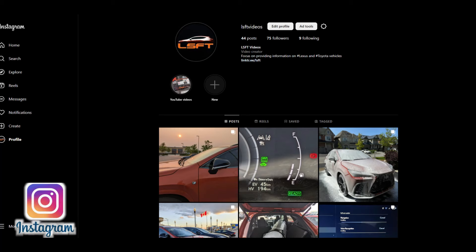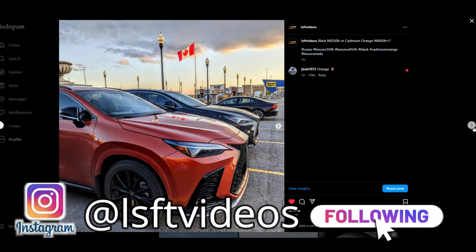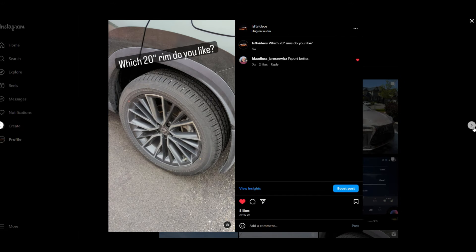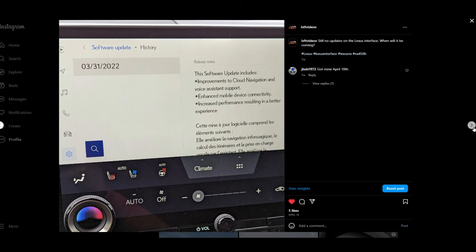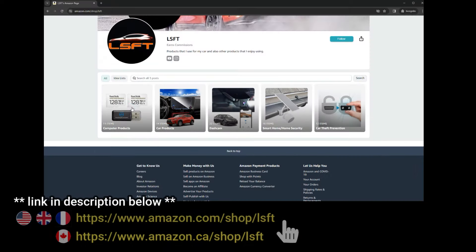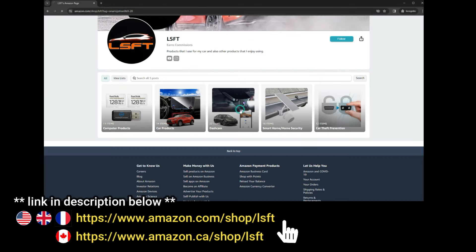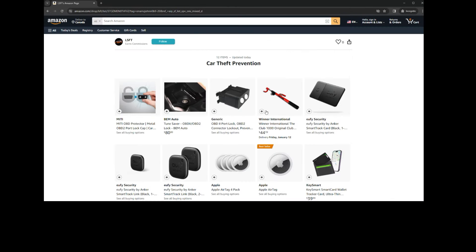Let's install it. Follow me on Instagram at lsftvideos for updates on my NX450H+ experience. You can reach out via direct message if you have questions about your Lexus. If you like this video, provide feedback in the comments, like it, and share it with your friends — this helps with the YouTube algorithm. Press subscribe and the bell icon to get notified when new videos come out. You can also provide a super thanks or visit my Amazon storefront before purchasing from Amazon.